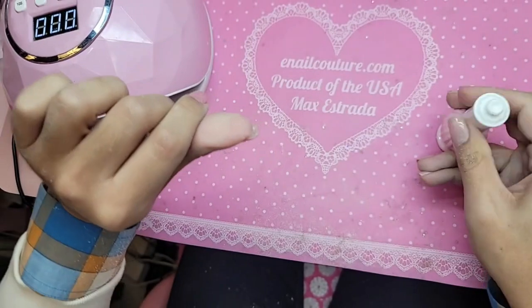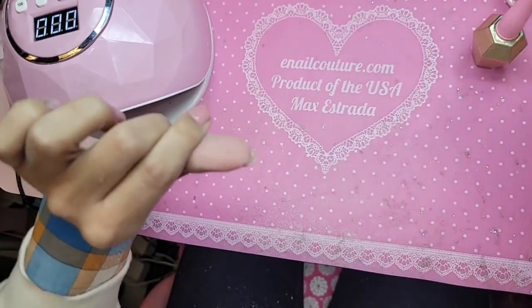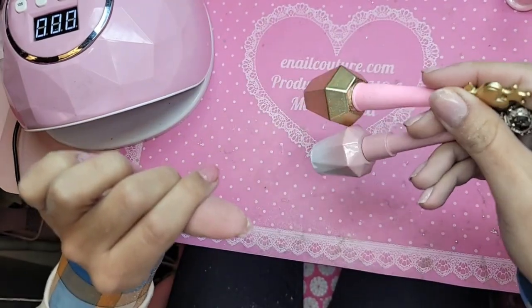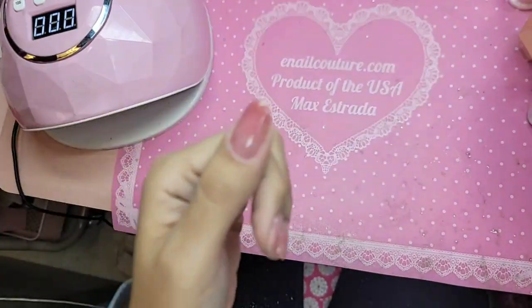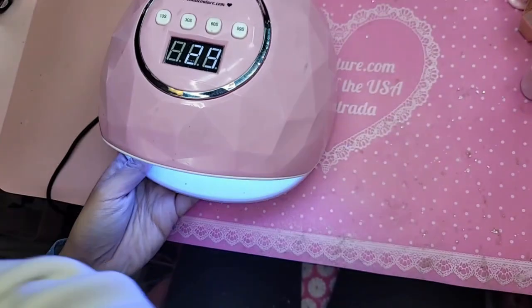Beautiful. Turn upside down, let itself level out just for a few seconds, and then we're going to bake for 30 seconds. We're going to do two top coats because I like my nails quite thick and quite hard. So I do one coat of Dom Top, which is our thick hard gel top coat, and then one coat of Wonder Dom. But look at that already — so pretty and glossy. So I'm going to bake that for 30 seconds. Let me look at the comments again.